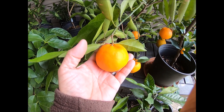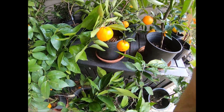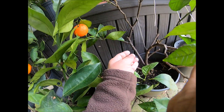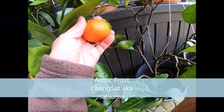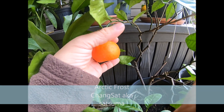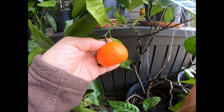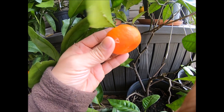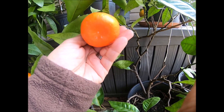Down here we've got the Arctic Frost Changsat — beautiful bright orange fruit here. I had a couple more, picked them and ate them. Maybe I'll pick this one a little later today and do an eval on it inside.